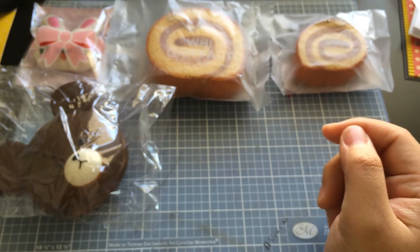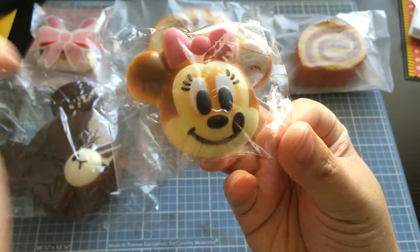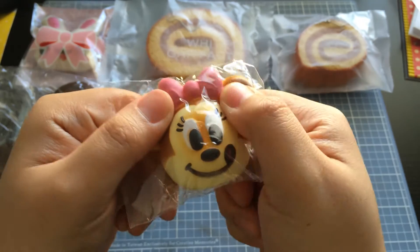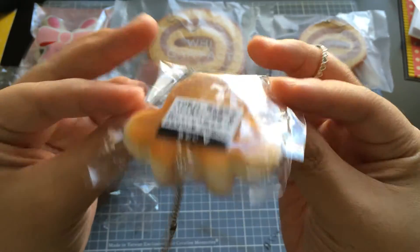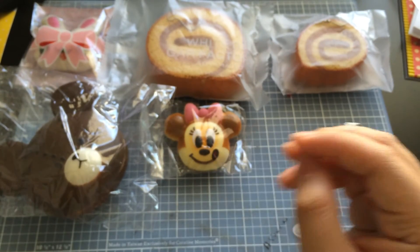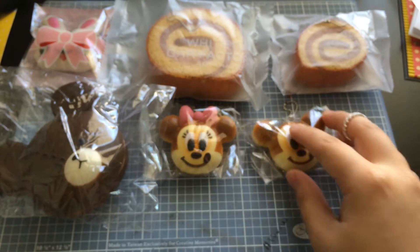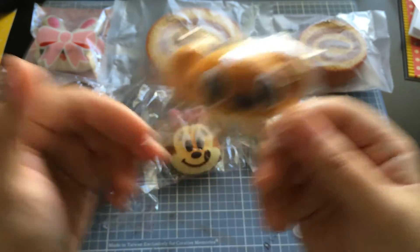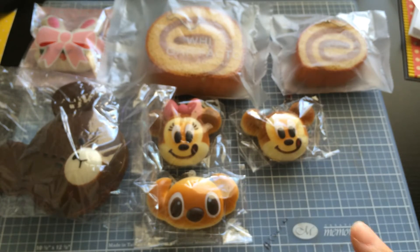I also got this little mini mouse bun head bun squishy. It's pretty stiff, kind of hard, but I love to collect the Disney ones — at least a Mickey and a Minnie. So I got Minnie, got Mickey — those are extra extra cute. I also got Stitch, but I think I'm going to give Stitch away to a friend. I might give the other ones away to friends too.